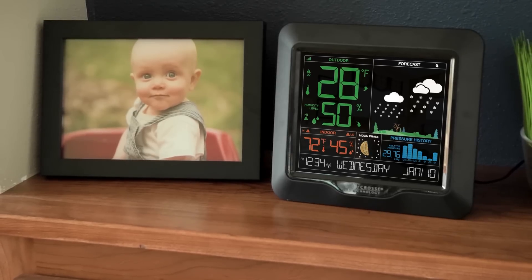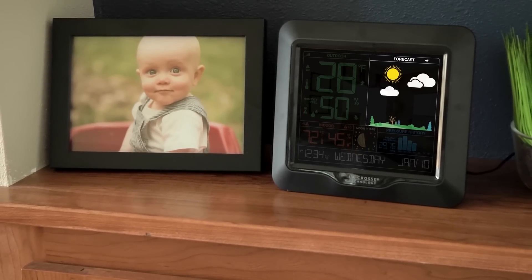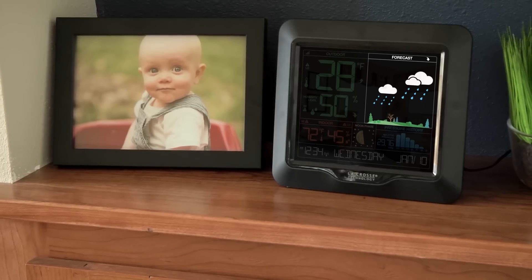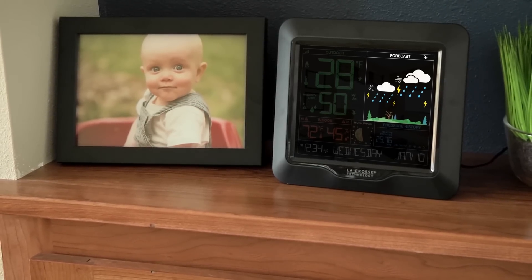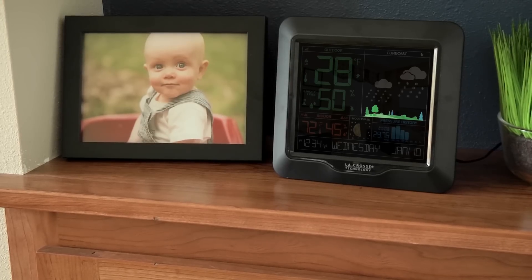Use this station's dynamic forecast icons to plan your day around your weather. Reacting to changes in barometric pressure, these icons will adjust to represent your forecast to come in the next 6 to 12 hours. And as the seasons change, so will the colorful foliage below these weather icons.